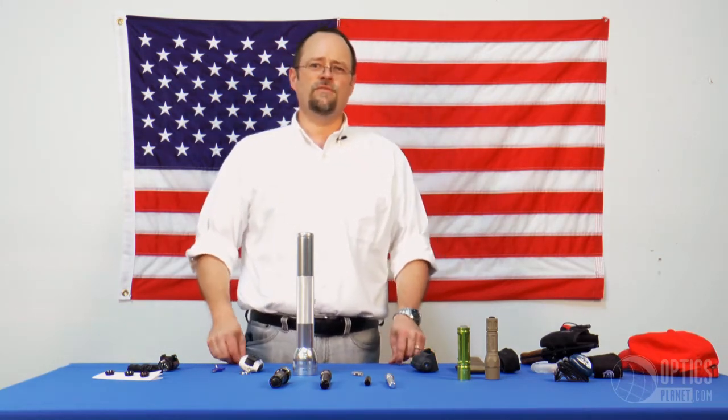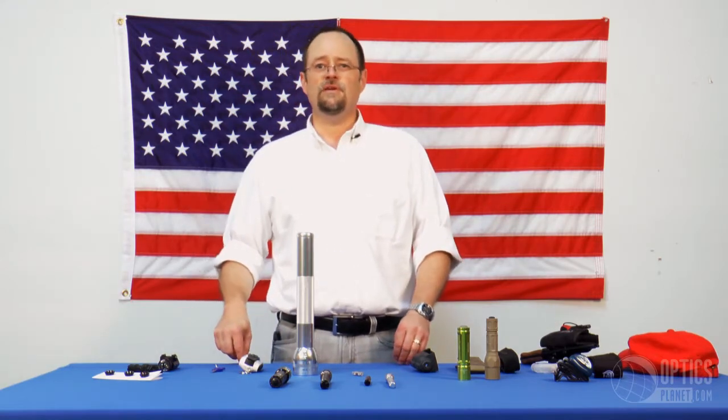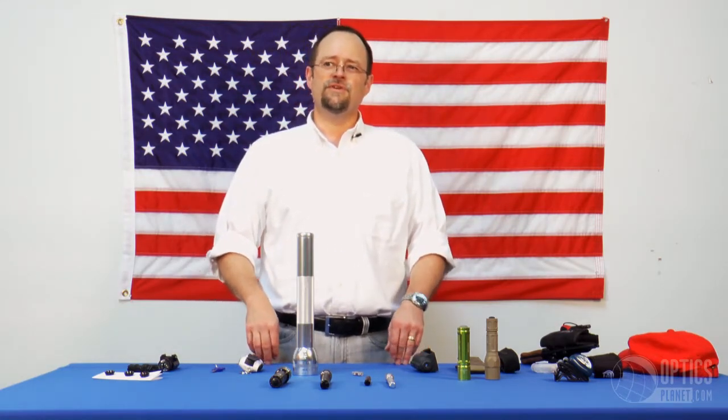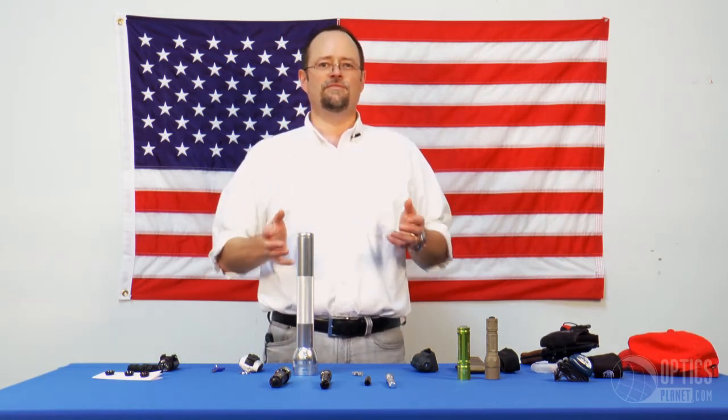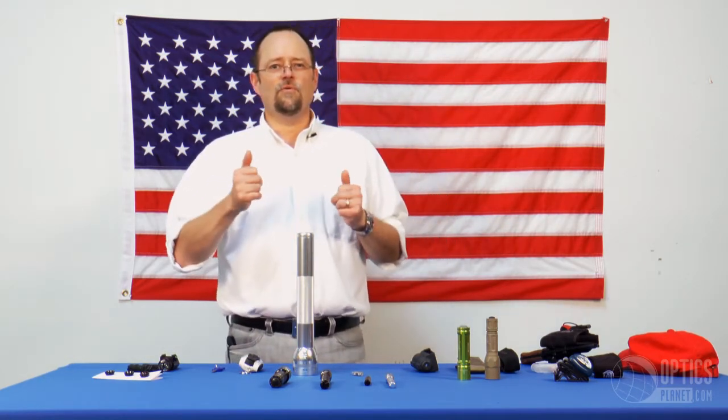One of the questions we get quite often concerns lumens and candle power. Lumens is a measure of the entire amount of light coming out. Let's say you're walking down to the convenience store and on the way home it starts to rain and 100 gallons of rain comes down spread out all over the neighborhood. That 100 gallons would be lumens.